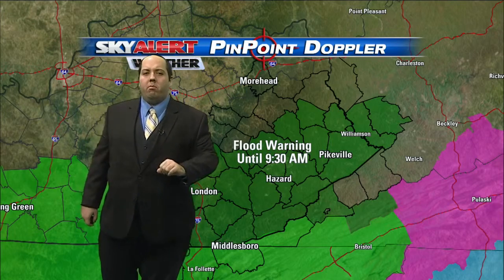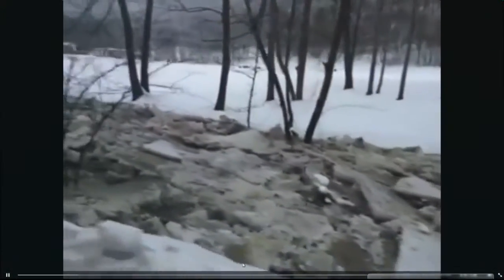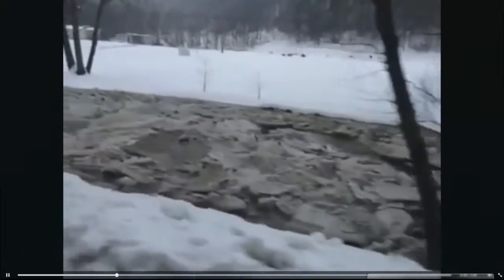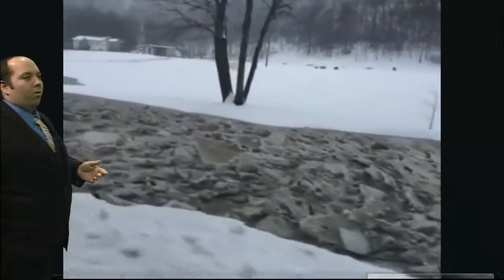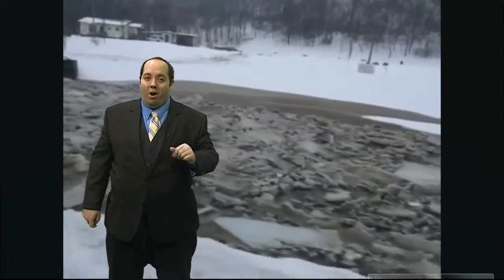I want to go to some video from our Facebook page — we received this a little earlier in the day. This is showing an ice jam. This is what helped cause a lot of the flooding today. Notice the river and creek there, completely jammed up with ice. The water backs up and that's what causes the flooding. I was talking with some of my friends over at the weather service and they said it's been since 1918 where we've had widespread ice jams like this in eastern Kentucky — almost a hundred years. That's the early look at the records; they're going to go into a little more detail to see if they can find another instance, but wow, something you don't see too often here in the mountains.